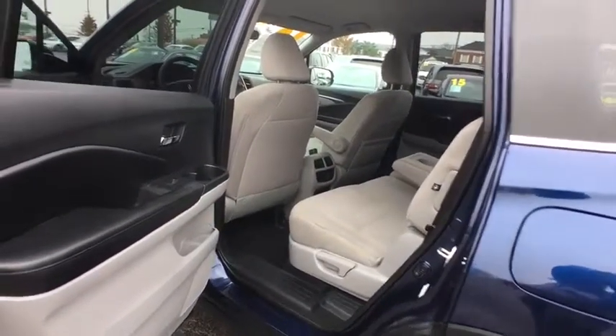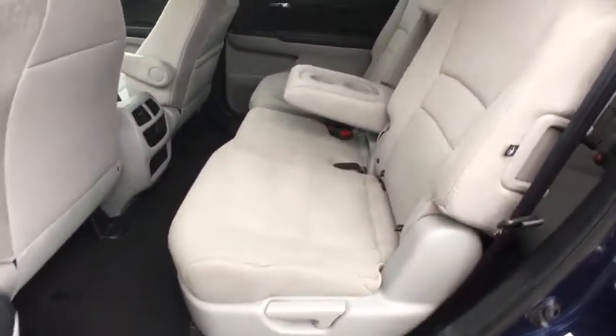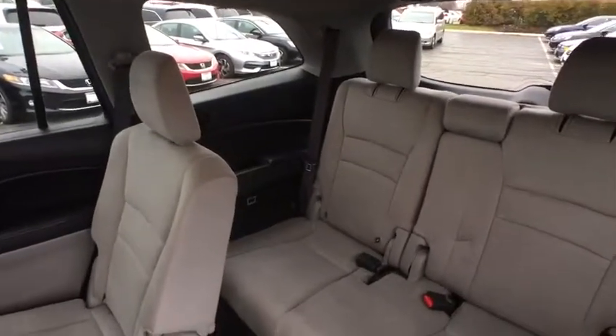Remote keyless entry, tilt steering wheel, driver vanity mirror, rear window wiper, front bucket seats, cloth seat trim. Take this vehicle for a spin and see why so many shoppers are now proud owners.